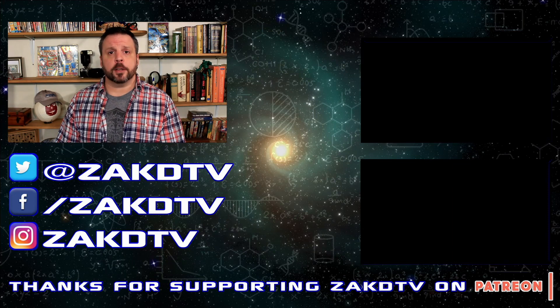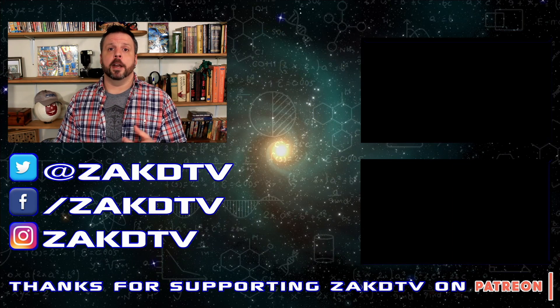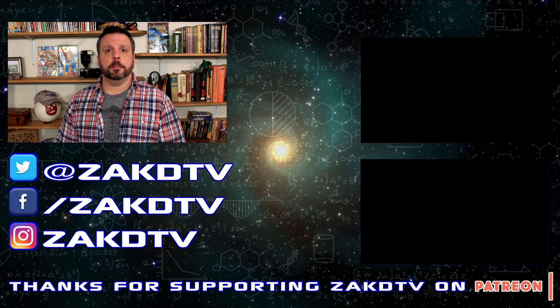My videos come out Monday, Wednesday, and Friday, so I hope to see you here again soon. Until next time, I want you to have fun and be safe.